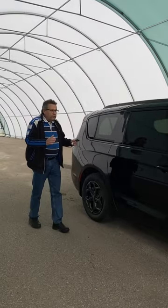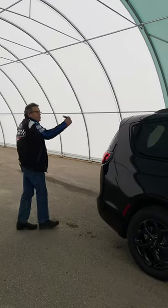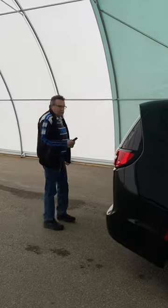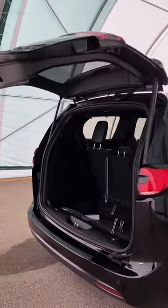This one's pretty well loaded. It's a Select — it used to be Limited. On this one we have the big panoramic roof, cross rails. One of the things I like back here is, as long as your key's handy with you, just tip that there and this power door will go all the way up for you.